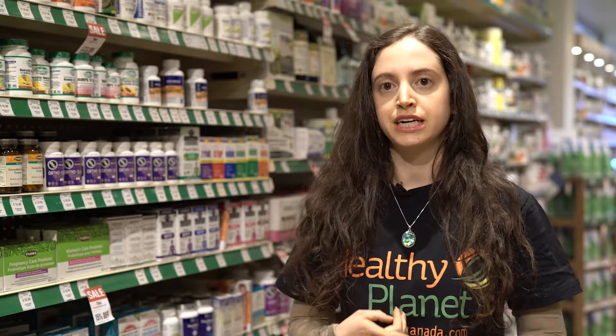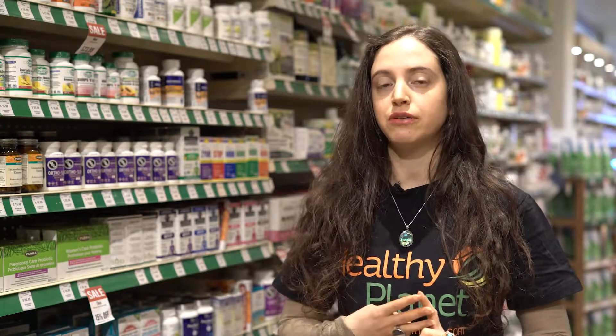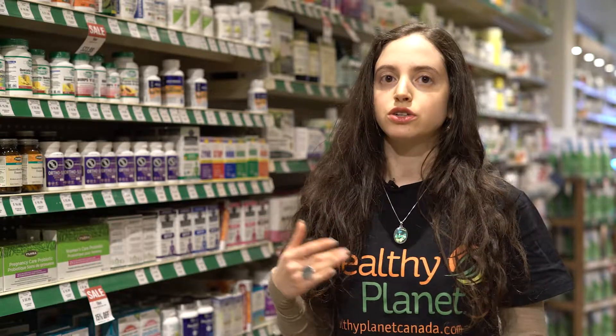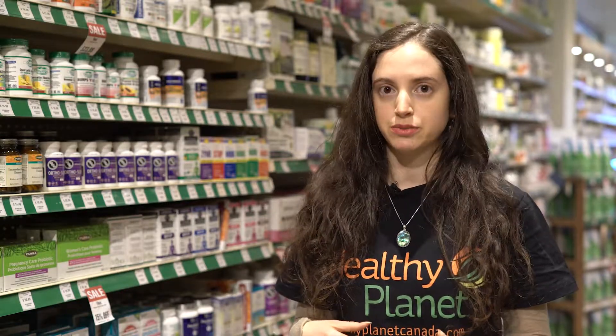There's three main herbs: it's valerian, lemon balm, and passionflower. All three are nervine tonics and very nice for calming down, also anxiety and depression as well.